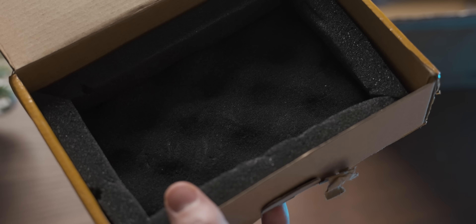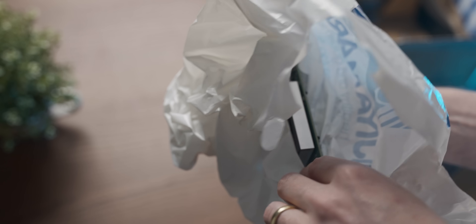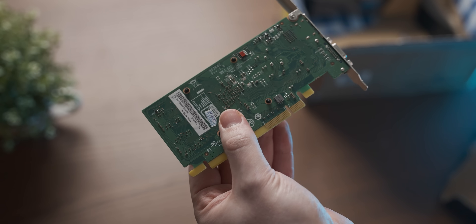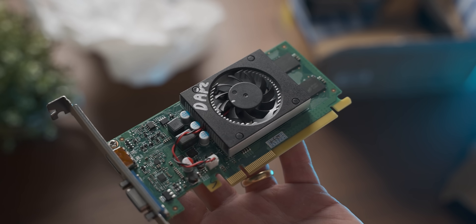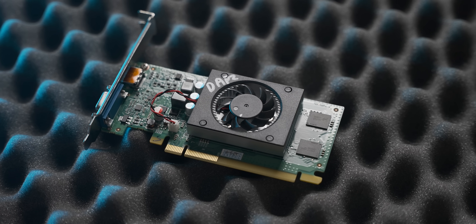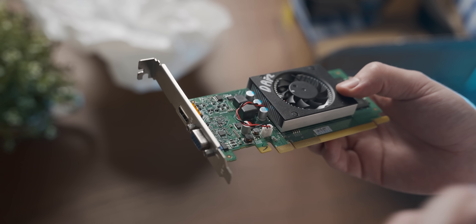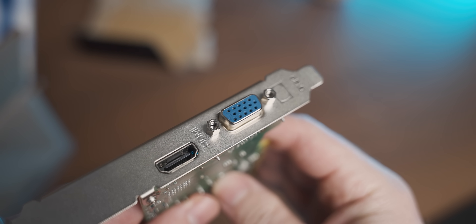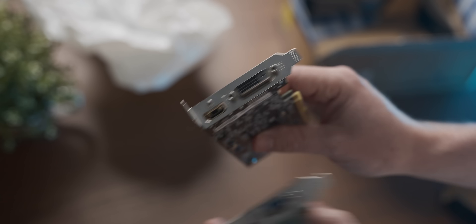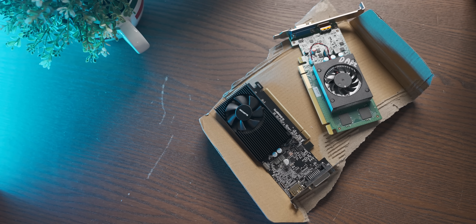It feels a bit damp in here, and then in this grocery store bag we have — oh, the beauty! Look at that. Physically, as you can tell, the GT 1010 is a herculean behemoth of a graphics card, and I'm sure the performance will be the same. In terms of rear IO, the GT 1010 is a little different from its bigger brother the 1030 — we have a VGA port on the back and an HDMI port, whereas on the 1030 it's all digital with a DVI port.